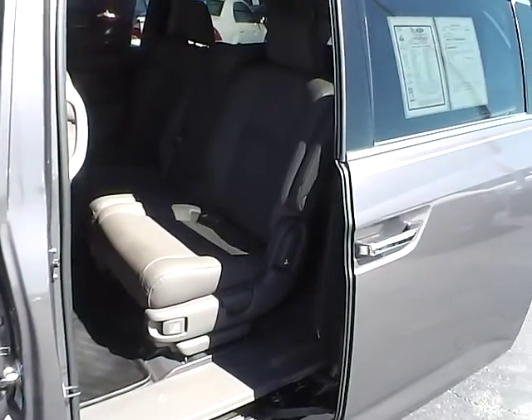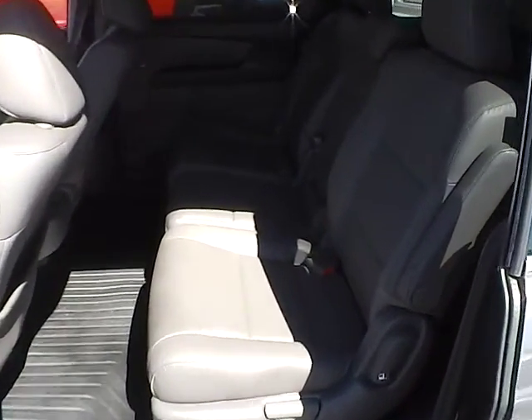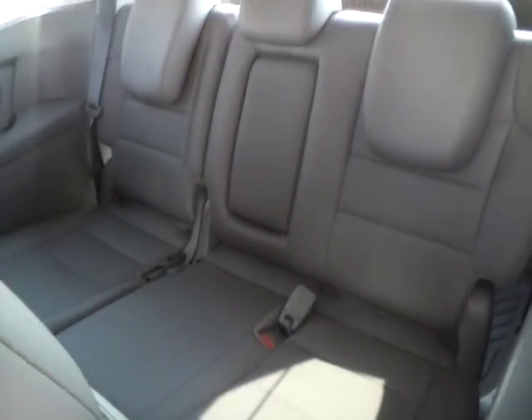Power sliding doors. Folding rear seats. Third row seat. Entertainment system.